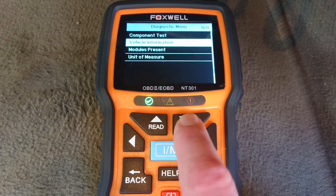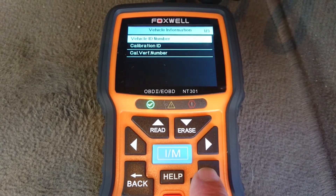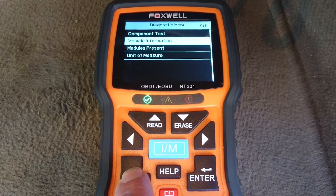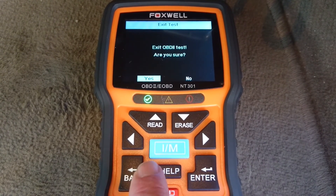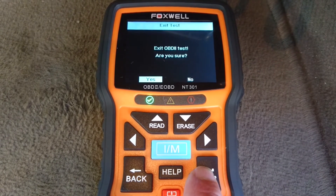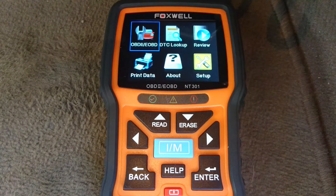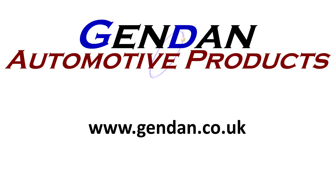Let's check if this one picks up the VIN correctly — and fortunately it does. The NT301 also gives you on-screen fault code definitions, and you can print data from this tool as well via RPC, which is not something offered by either of the previous tools. Just one more note on updates: the NT200E and the NT301 are both updatable, but I haven't found any information about updating the Laser tool. If you've got any questions about any of the tools shown in this video, please just contact us at gendan.co.uk.